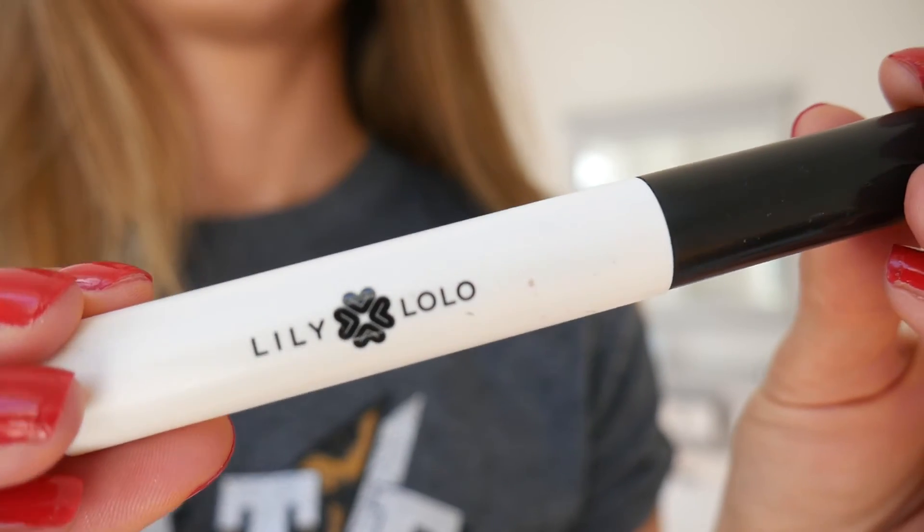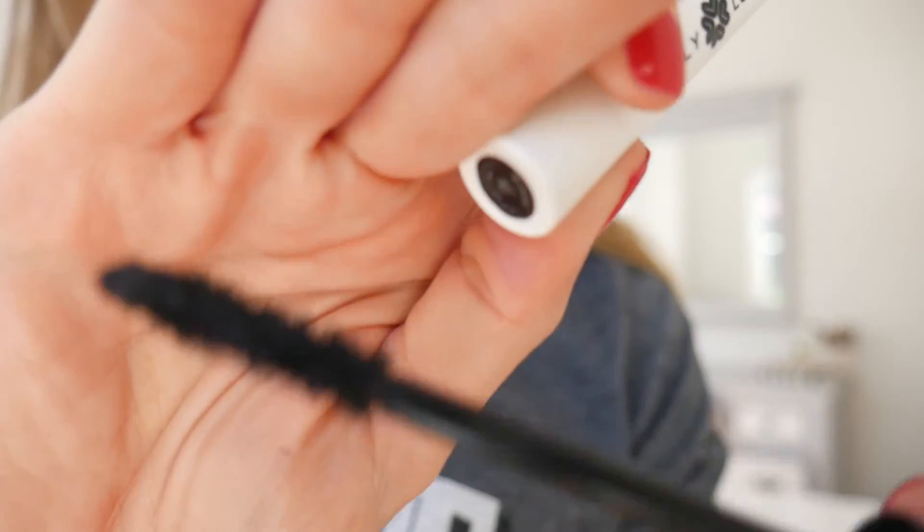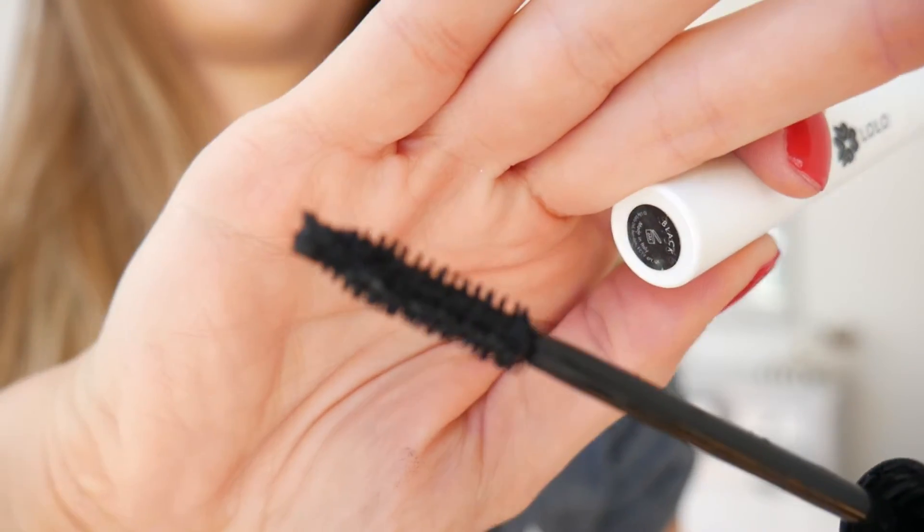Counting down to number one — the most amazing mascara ever — this is the Lily Lolo mascara. It's affordable, gives amazing coverage, and is basically just as good as any high-performance non-natural mascara. No smudging underneath, great thickness and length on my lashes. I'd recommend trying this one first and then Well People second. It really comes down to availability — Lily Lolo may be easier in the UK, Well People easier in America.